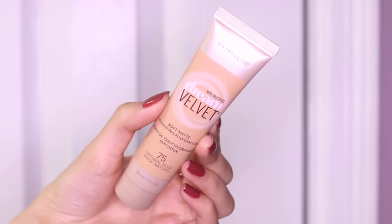Hey everybody, I'm back to do another new drugstore foundation first impression review, and today we are going to be reviewing the Maybelline Dream Velvet Soft Matte Hydrating Foundation.